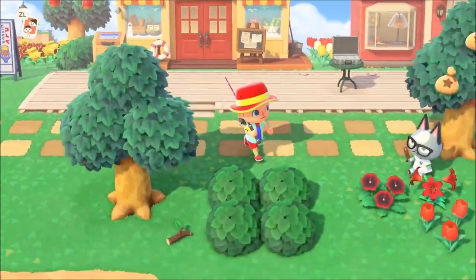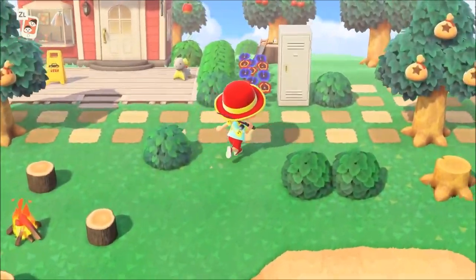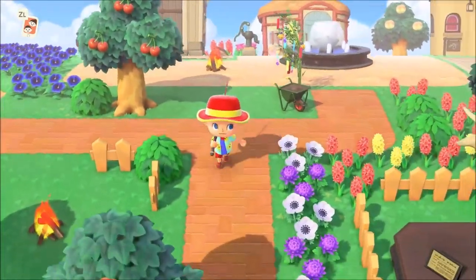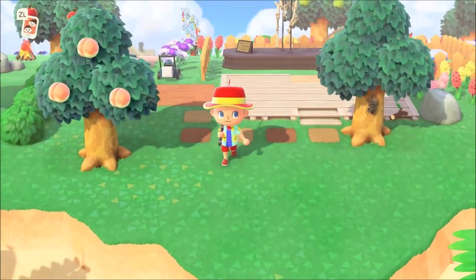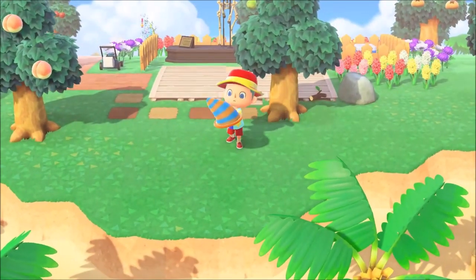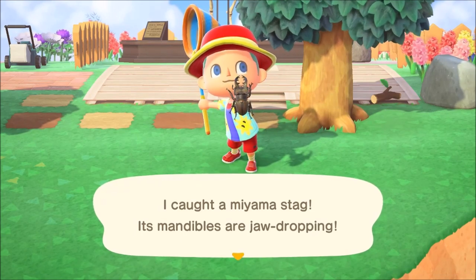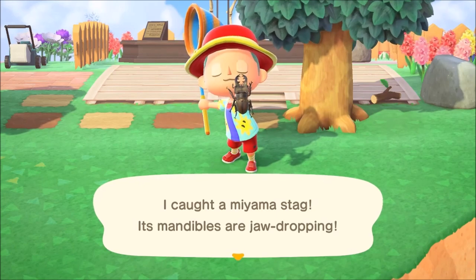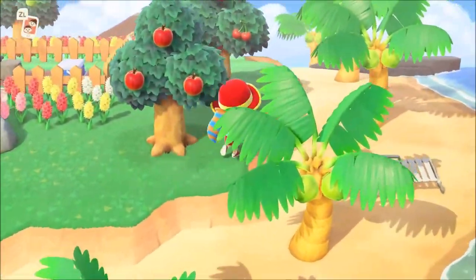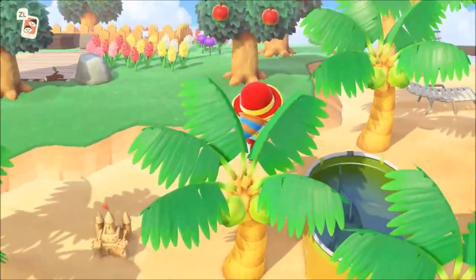Welcome to another Animal Crossing video! We're talking about all the new bugs, fish, and sea creatures arriving in the month of August. For the northern hemisphere we have three fish, three bugs, and a sea creature, and then one thing for the southern hemisphere. Without further ado, let's jump right into everything that has arrived in August.